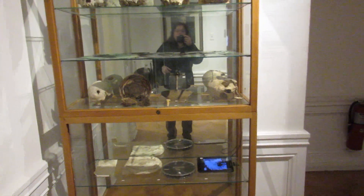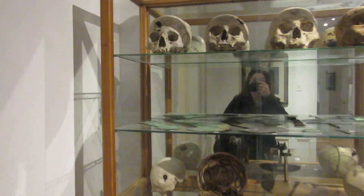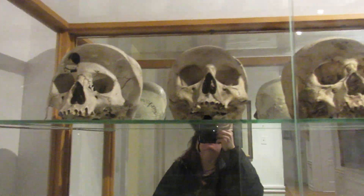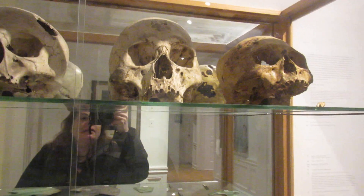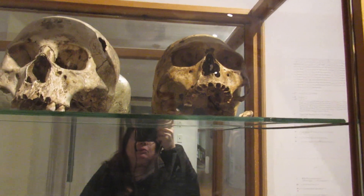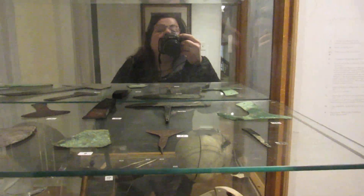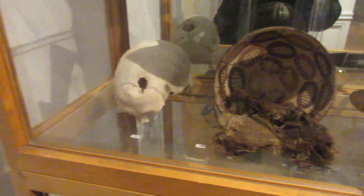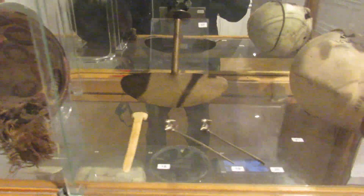I'm here in front of a case that shows skulls with trepanation. I have seen the same procedure displayed in ancient Ireland when I was visiting — they talked about trepanation. Here are some of the tools they were apparently using. This is from the Americas, and having a brief discussion and seeing some things previously online.